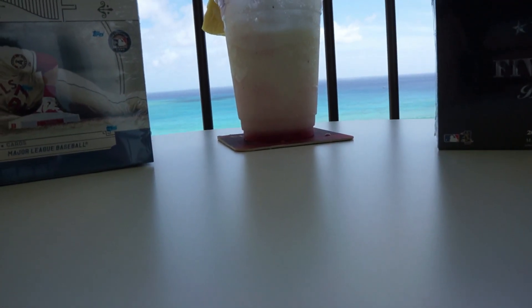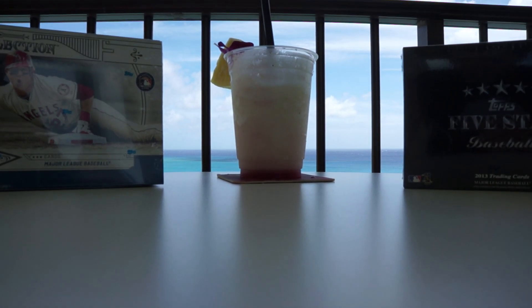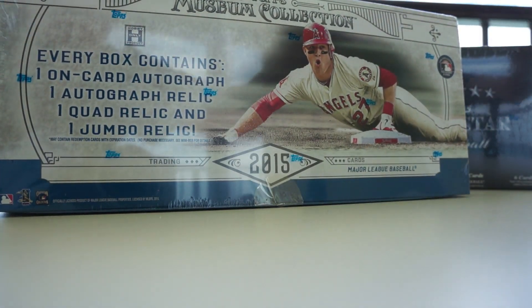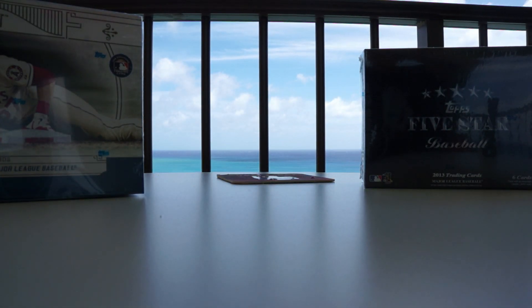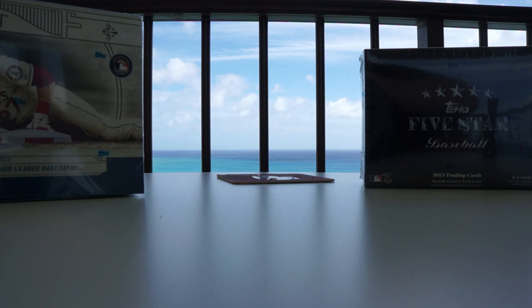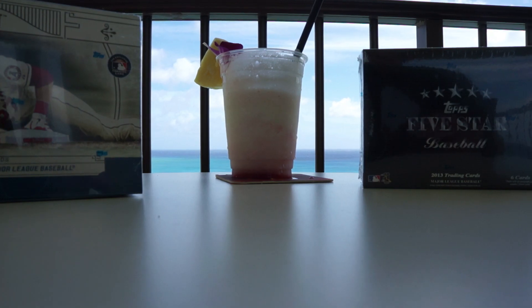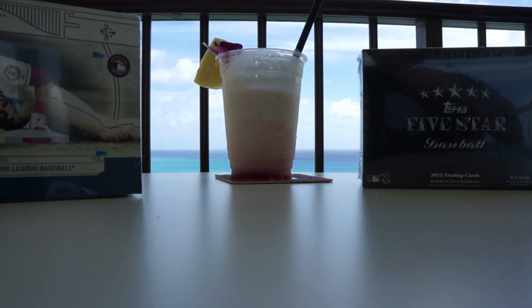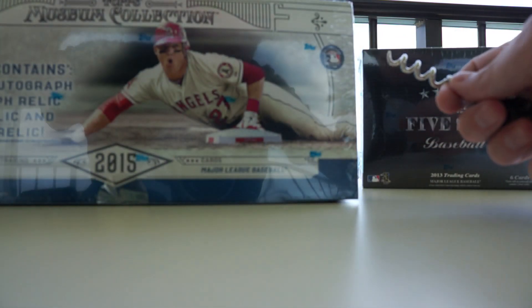Got both of these at Apollo Sports Cards. I'm going to put this on the table — it's going to be a little tough to break because of the heavy wind right now. Let me take a little sip of this bad boy. It's a lava flow, which at this hotel is a banana colada and strawberry. Tasty!